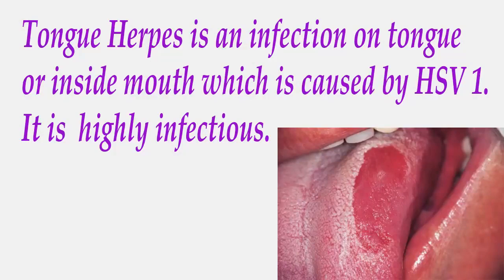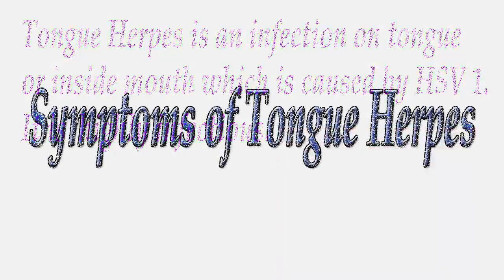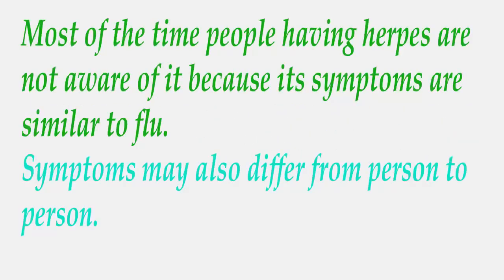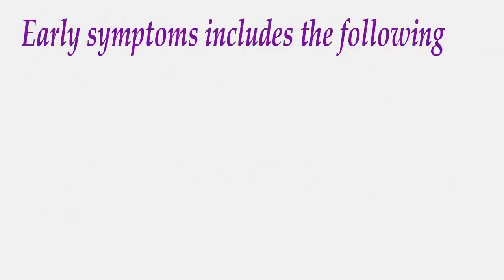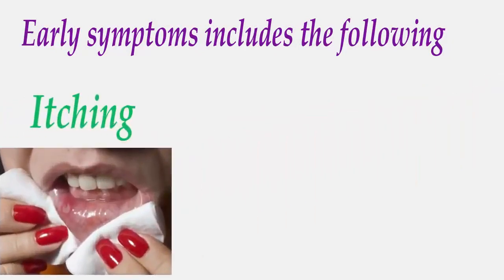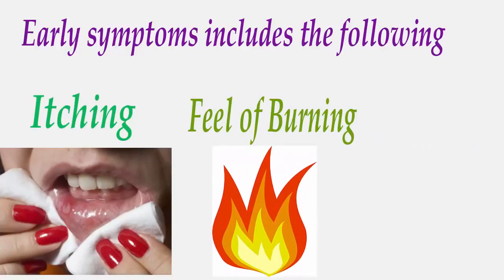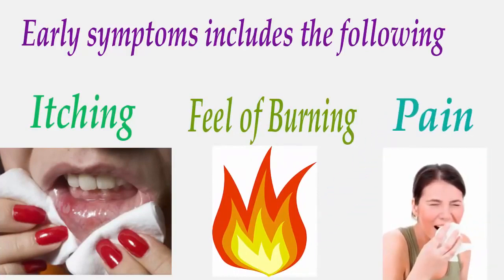It is highly infectious. Most of the time, people having herpes are not aware of it because its symptoms are similar to flu. Symptoms may also differ from person to person. Early symptoms of tongue herpes include: itching sensation, a feeling of burning, and pain in the infected area.